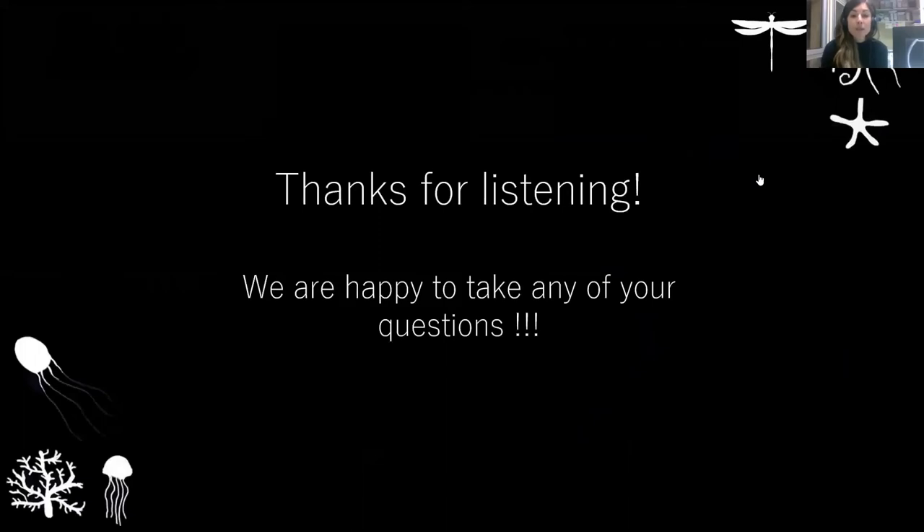With this, I want to thank everyone for listening and for coming this evening. Together with Julia, Ines and Laura, we are happy to take any of your questions. Thank you.